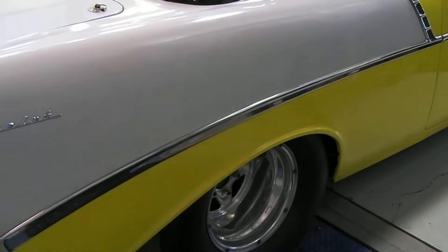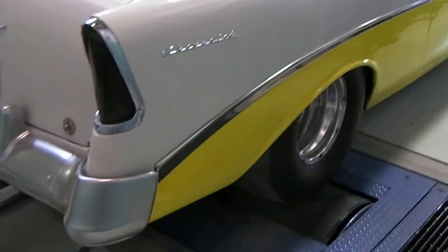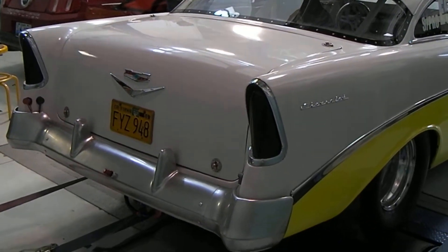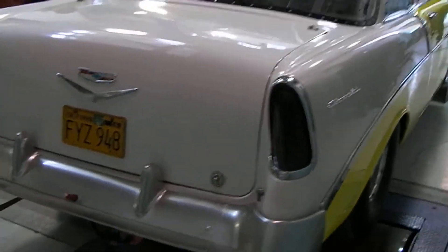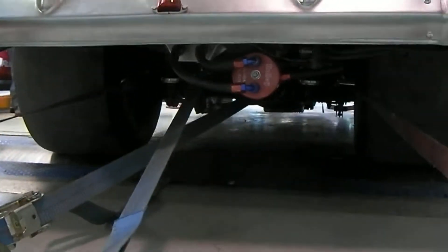This is an old nostalgia car from California, so it does have some history. It's been chopped three inches and it looks cool — it looks very cool.